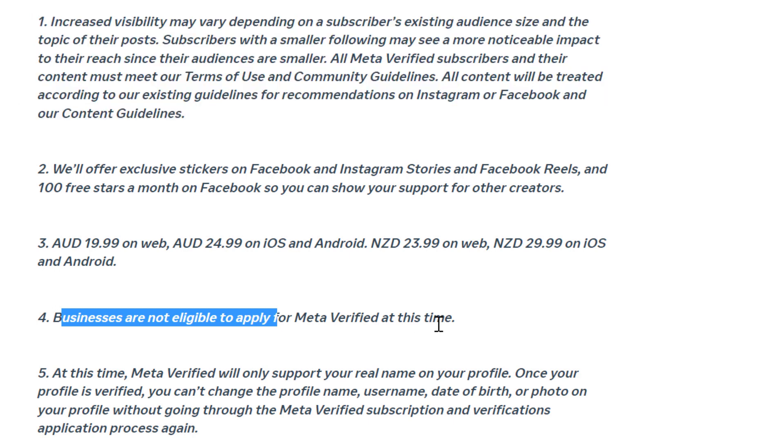This might change in the future, but currently only as a person with your Facebook personal account can you purchase the Meta Verified subscription.